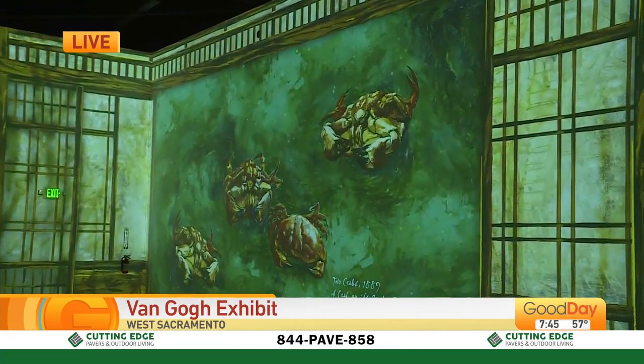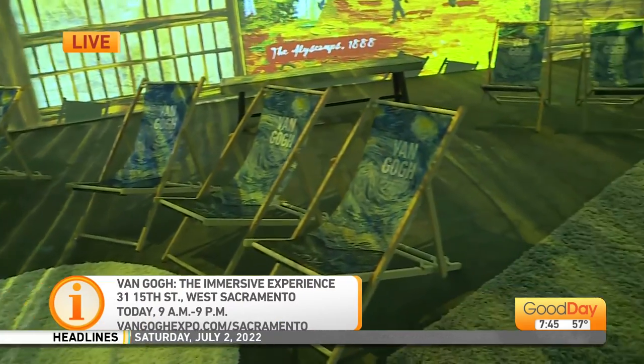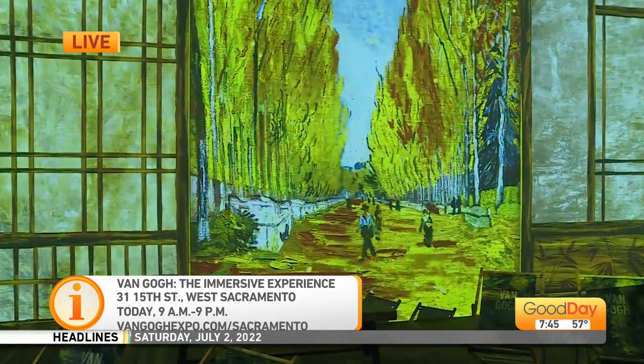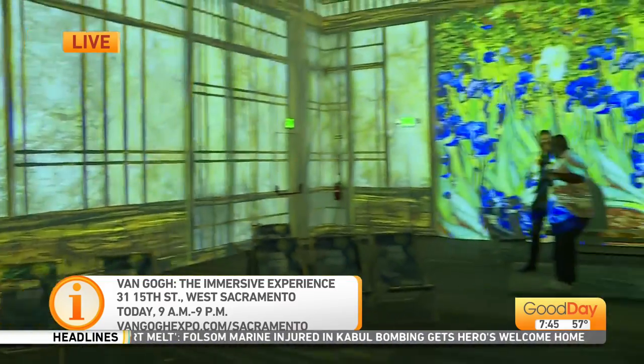This is amazing because I could sit here all day and just watch this, but there's so much of the exhibit here at Van Gogh: The Immersive Experience to check out and see. Oh, by the way, you're also going to get a chance to see my own masterpiece — yes, I'm working on a masterpiece right now. I will show that off next hour. Back over to you guys.